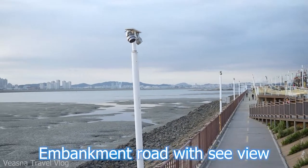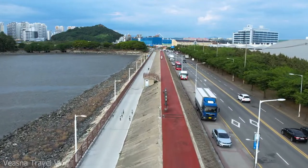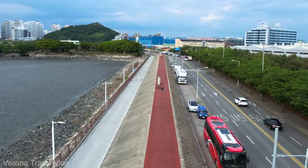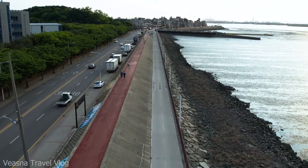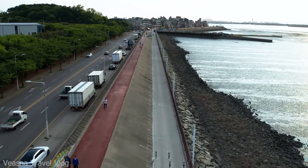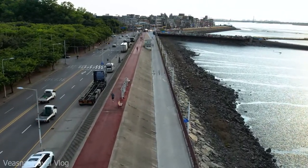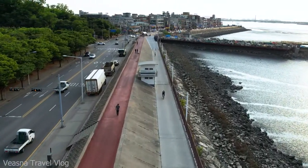Along the embankment road with sea view, you could walk while seeing interesting sculptures and photo zones along the road. Alternatively, you could rent a bike and ride along the bike path. There is an electric bike rental shop with various bikes you could choose from. The route along the seaside and embankment road is the most popular and recommended among all.